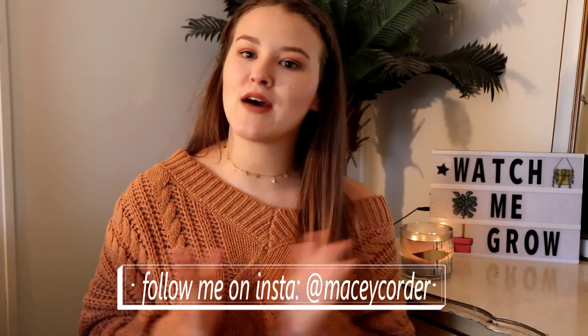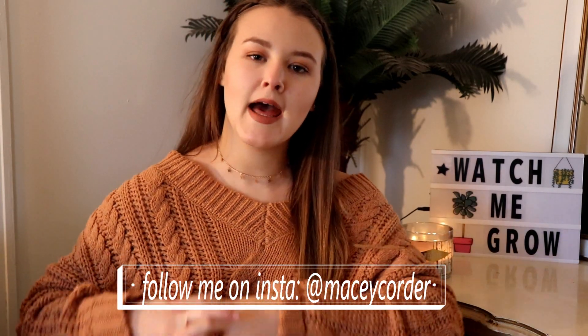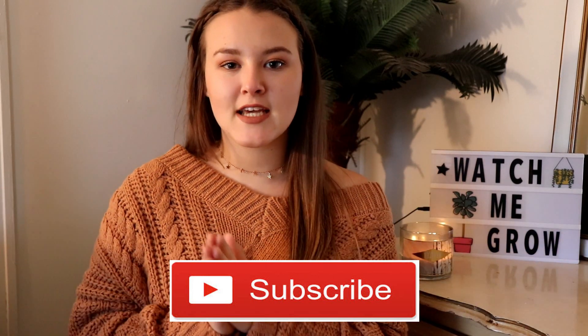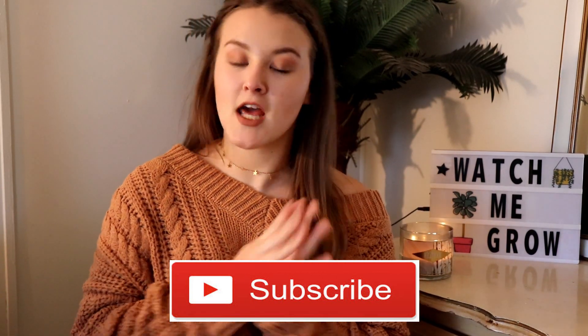Before we get started, if you haven't subscribed to my channel already, make sure you stick around by hitting the subscribe button down below and tick on your notification bell so you're notified every time I upload. Also at the end of this video, don't forget to give it a thumbs up if you enjoyed it and liked any of the pieces I share.